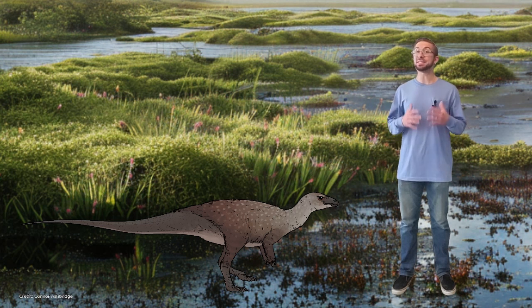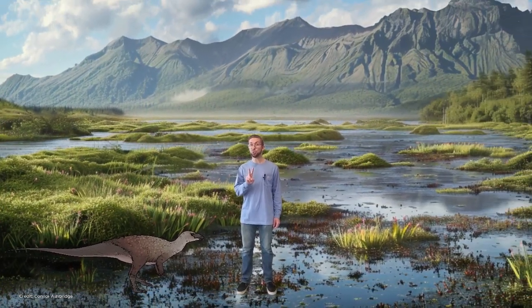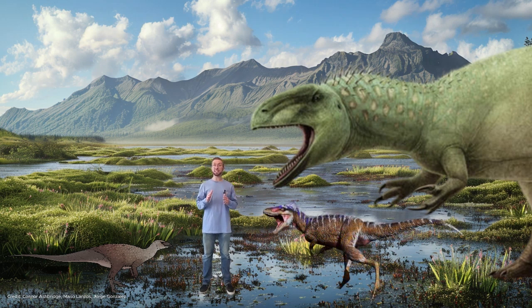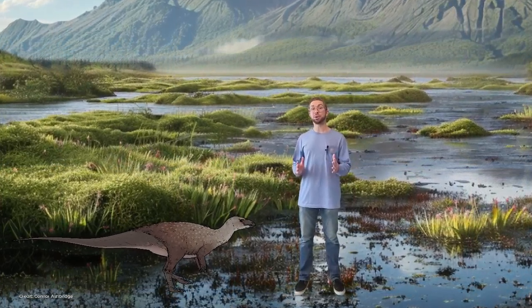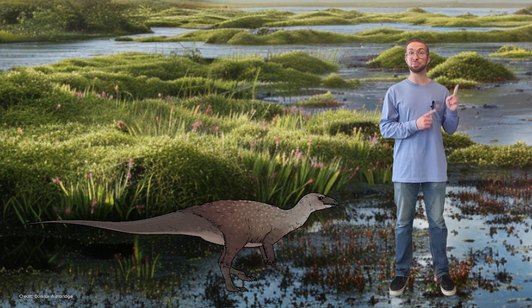But what did Fona burrow for? Because several specimens have been found together in these burrows, it seems they used them to care for their families. As one of the earliest thescelosaurs, Fona also lived alongside two dangerous predators. The first was Cias, an apex predator and the biggest predator in its environment. The second would have been Moros, an early relative of T. rex — while not as powerful as its distant relative, its small body and long legs would have made it an extremely agile and dangerous predator. Burrowing not only helped them care for their families, but also could have protected them from these dangerous predators.